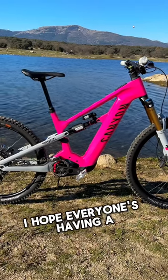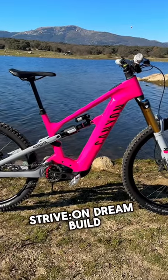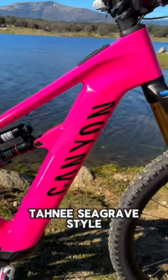Right, it's the last post for the year. Hope everyone's having a great new year. Check out my Canyon Strive on dream build for 2024 in the fluorescent pink with a bit of Tanny Seagrave style. Check it out.